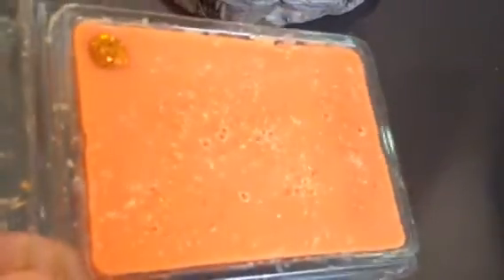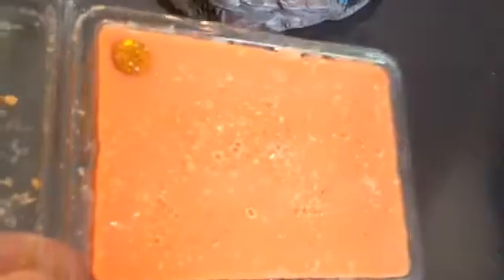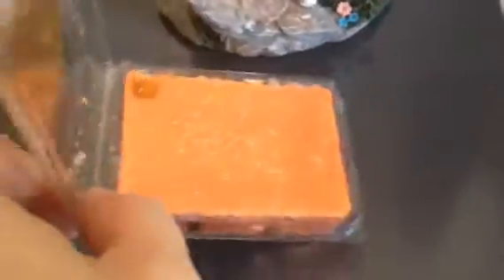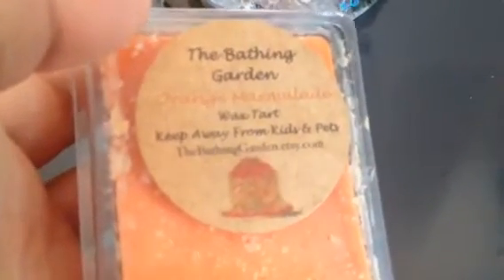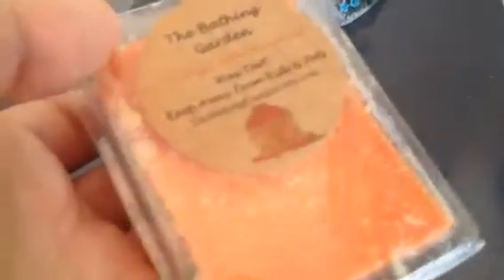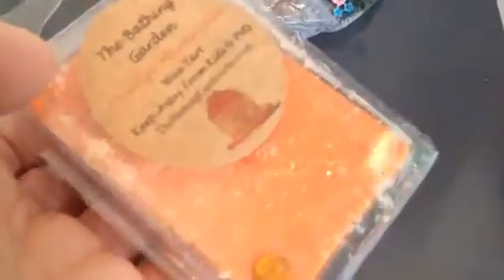I have actually ordered more from The Bathing Garden which I will be paying for tomorrow. Look how nice these are. You can get these from Etsy at bathinggarden.etsy.com or you can join The Bathing Garden Facebook page. These are made by Shannon.